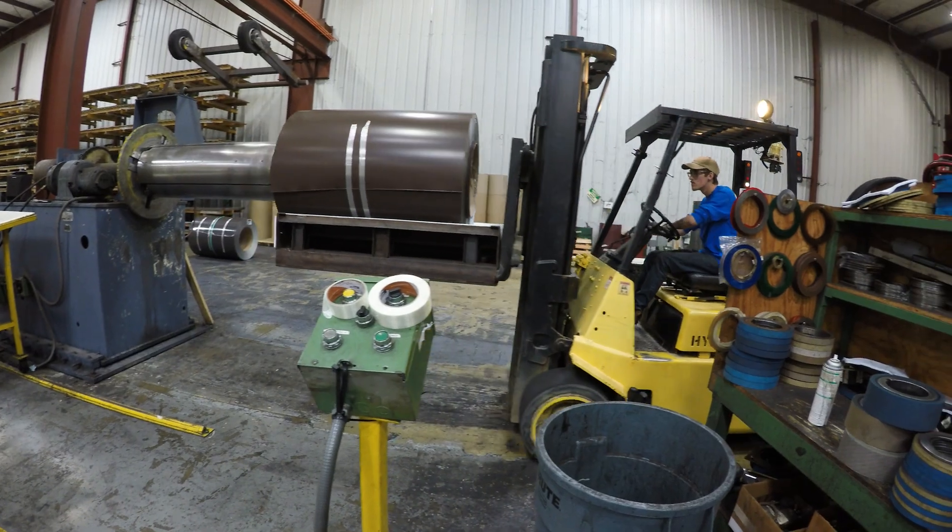Today we're talking about metal roofing materials, specifically galvanized steel. We're going to talk about characteristics, benefits, and drawbacks.